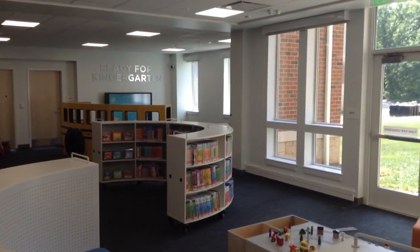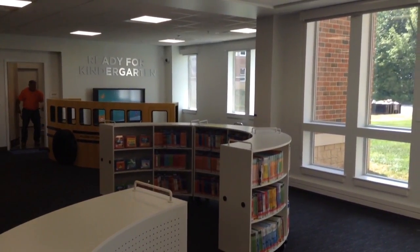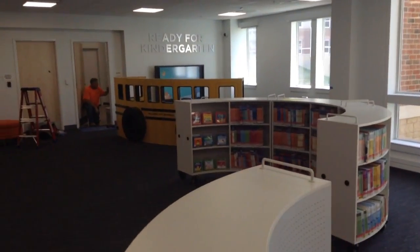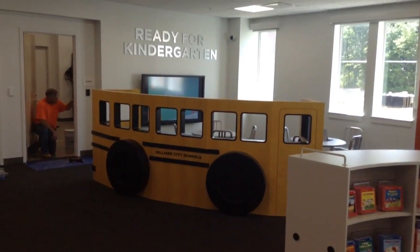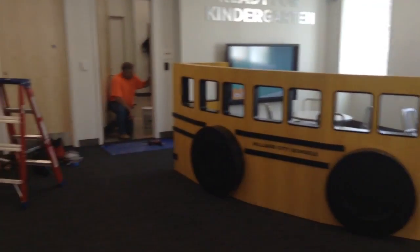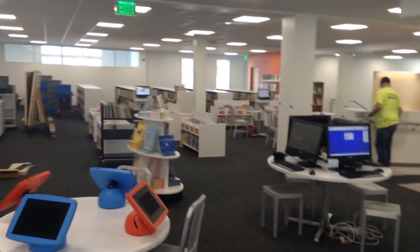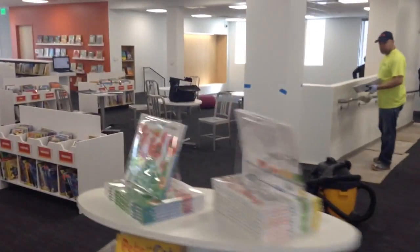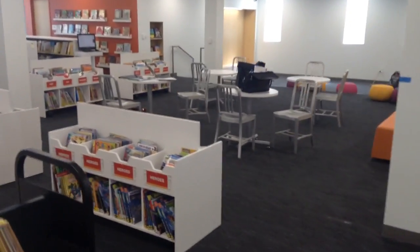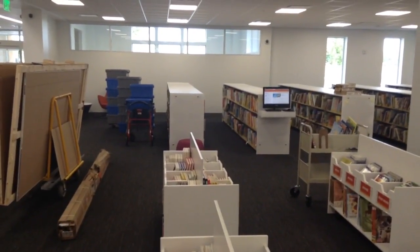We have a really nice glassed-in area here with our train table and lovely comfortable chairs where folks can sit and read. The Ready for Kindergarten area over here — right here is the school bus — so helping kids get ready for school, getting ready for kindergarten. There will be some white boards and tack boards installed soon. And then you look into our area where we'll be doing story time — at the back of this room is basically an amphitheater where we'll be doing story time, with picture books, board books, and self-checkout.